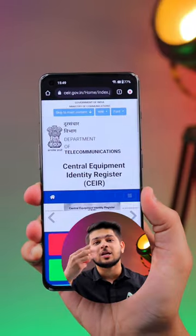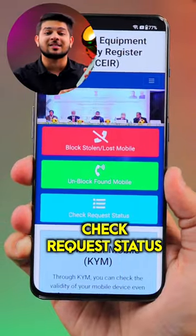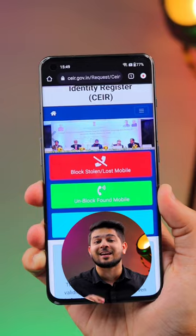You have to click on it. Then you will see three options: block a lost or stolen phone, unblock a lost or stolen phone, and check the status. You have to select the first option — block a lost phone — and click on it.